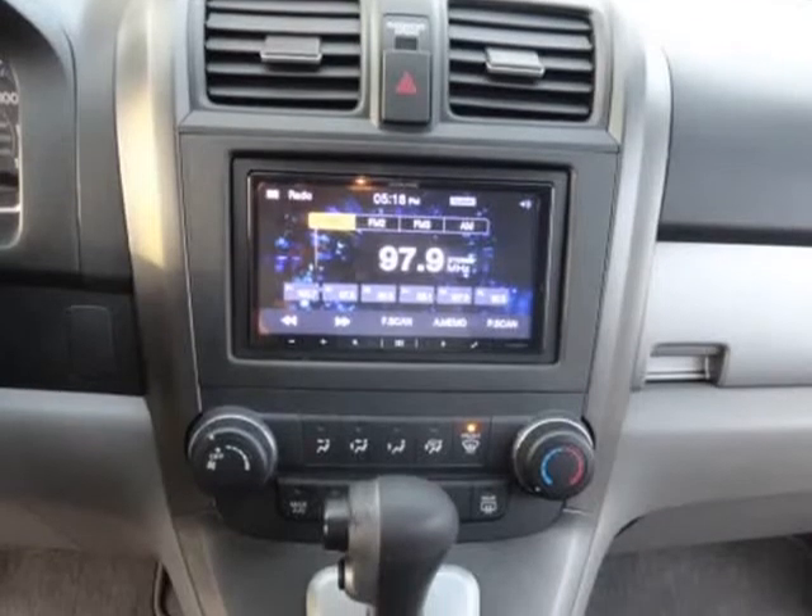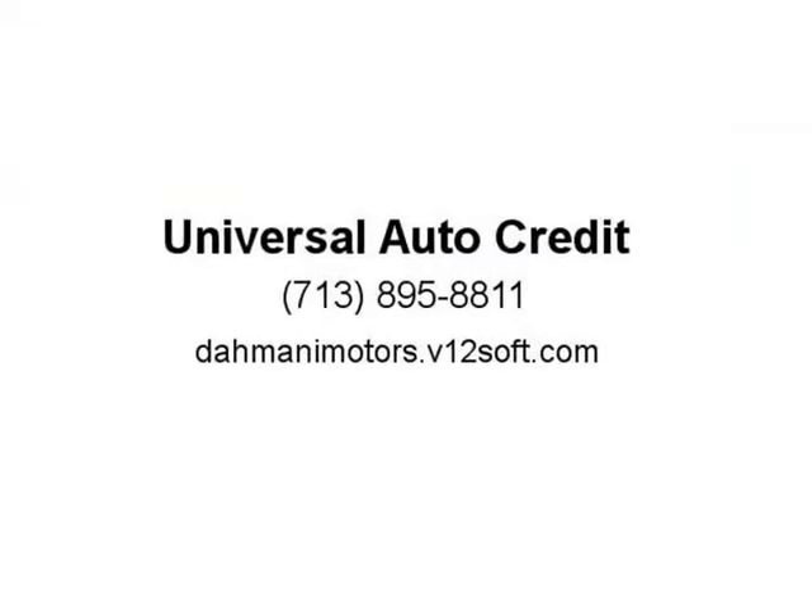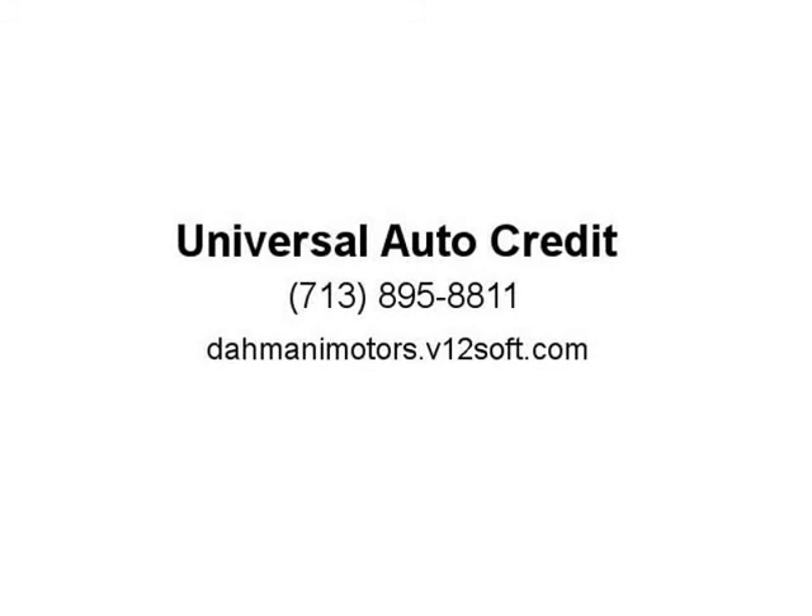We proudly serve Jersey Village, Houston, Cyprus, Katy, Sugar Land, Willowbrook, The Woodlands, Spring, Tomball, Cyfair, Humble, and Texas at large. Conveniently located at Beltway 8 and Highway 290. For more info visit www.dominimotors.com.